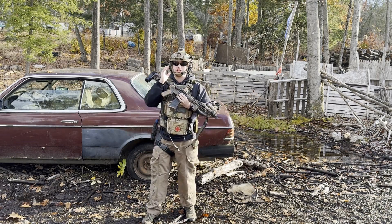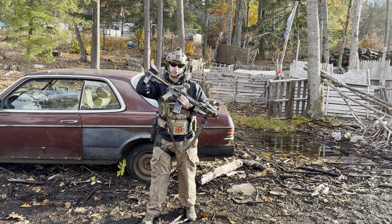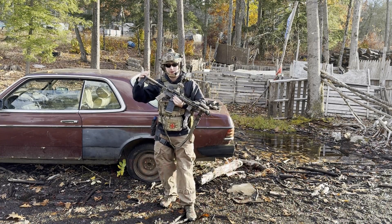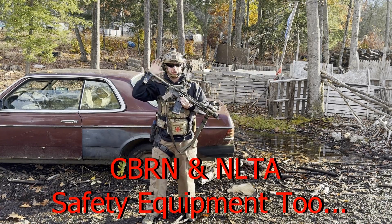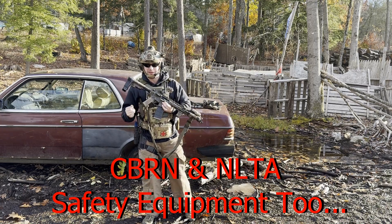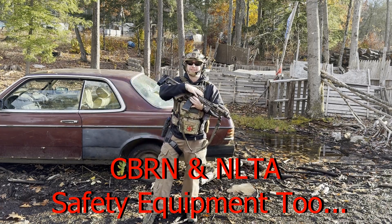Number one: it makes shooting your red dot easier when you are wearing things on your head — particularly ear pro, helmets, and winter wear. Here in New Hampshire we obviously have winters, so when I'm out training in the winter, shooting a red dot with a lower mount is definitely a lot more annoying when you're wearing things that keep your head warm along with ear pro.